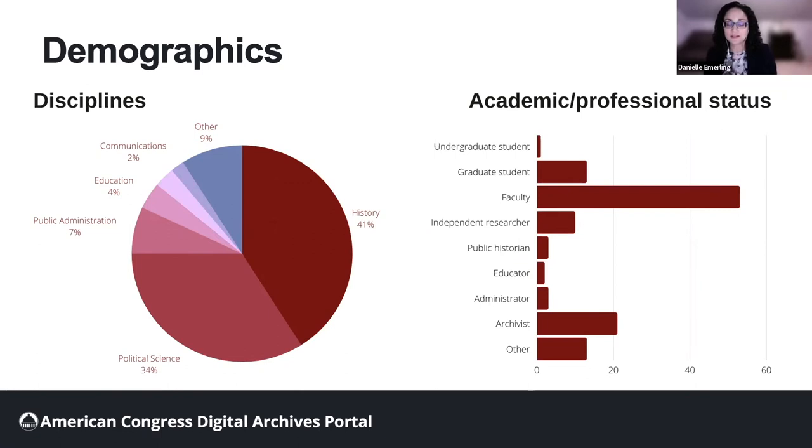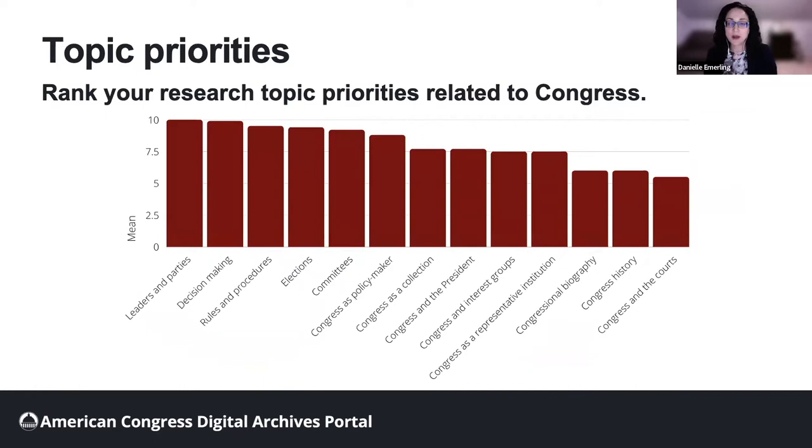We also asked respondents to tell us about their past research projects as well as aspirational projects using congressional archives. We did this in two ways: first, we asked them to rank their research topic priorities related to Congress, and we supplied the topics for ranking; second, we provided a short answer question. In the results from the ranking question, you can see there's not a vast difference between each of the topics, but it gives us some ideas about where to start our efforts. For example, the number one rated topic, leaders and parties, could include materials about elected leaders, leadership activities, party organizations, and party continuity and change.